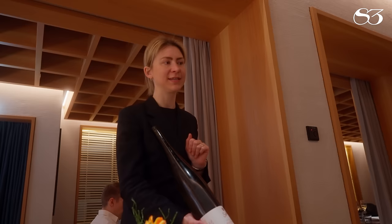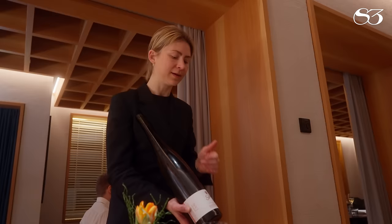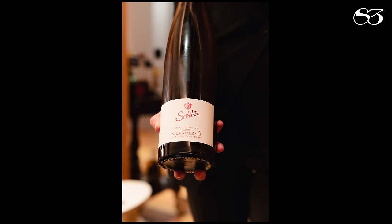It's Silvaner — also a German grape variety, known from Franconia, but here it's from the south of Germany, from Baden. Konrad Schleur is the winemaker, and it's edition selected Hoian, and therefore we choose the bigger bottles.